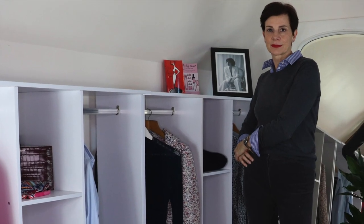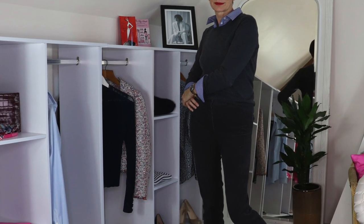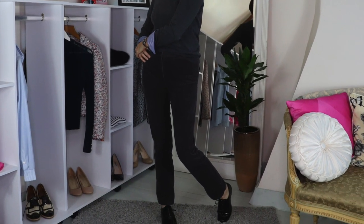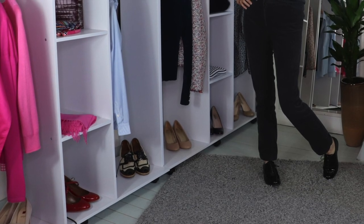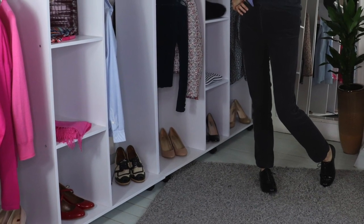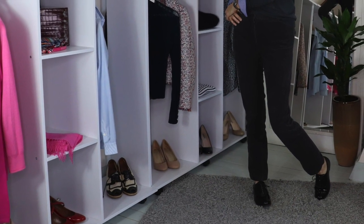These trousers again with those black brogues, but worn with a gray sweater — this look works better because the shirt is masculine, but with a sweater it becomes a little bit less masculine. I much prefer it to just the shirt on its own. It is good to experiment with an outfit: add a sweater, add a cardigan, remove something, change the shoes, add a belt.